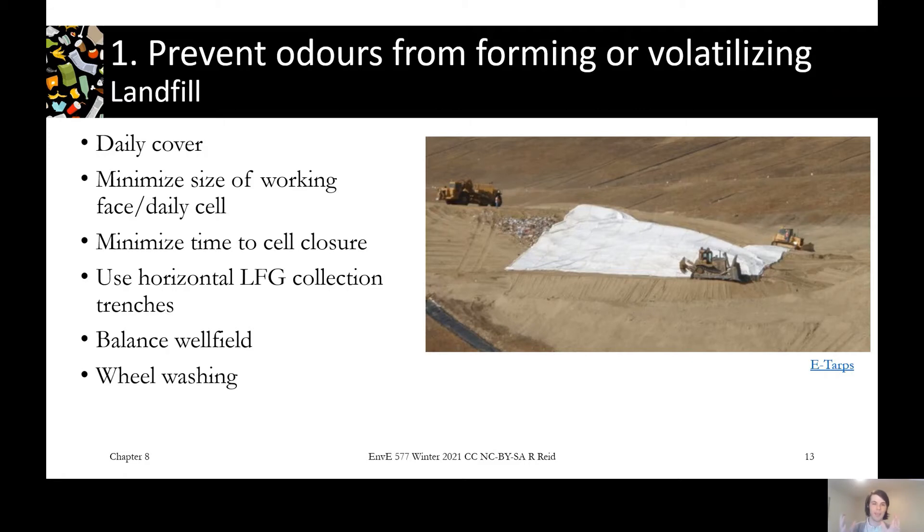Other things include minimizing the size of the working cell so there's less waste exposed at any one time, and minimizing the time to cell closure so we can get that final cover on, which does a much better job than daily cover of keeping the odour in. Using horizontal landfill gas collection trenches lets us start pulling gas out of the waste a lot sooner, into our collection system rather than up into the atmosphere. Balancing the wellfield ensures you're always optimally pulling in as much gas as possible. There's also wheel washing — trucks driving up onto the landfill may pick up odour on their wheels and drive off site, so washing them can prevent carrying odour onto roads and off into the world.